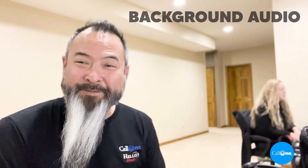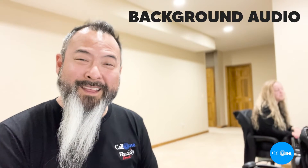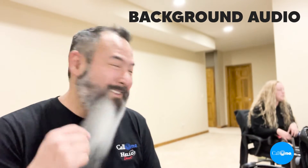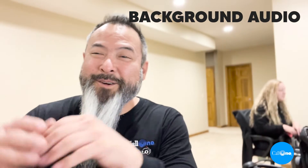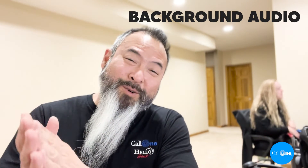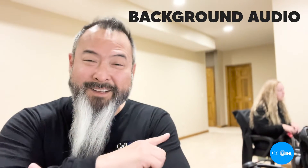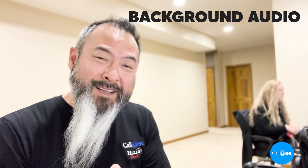I want you to first hear her reading. So go ahead and start reading. Since 1987, we've believed in the fundamental principle that people do business with people. Our passion is to help people do their business better. We simplify access to business communications. So you're hearing her in the background now — she's talking, and that's the whole goal. The goal is for you to hear her talking so you can hear what's going to be happening during those Zoom meetings.